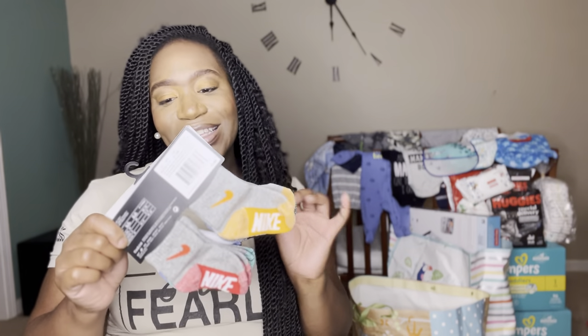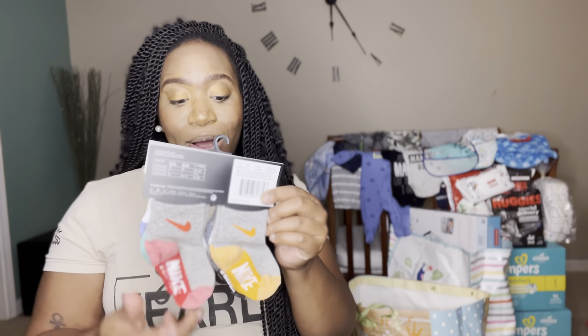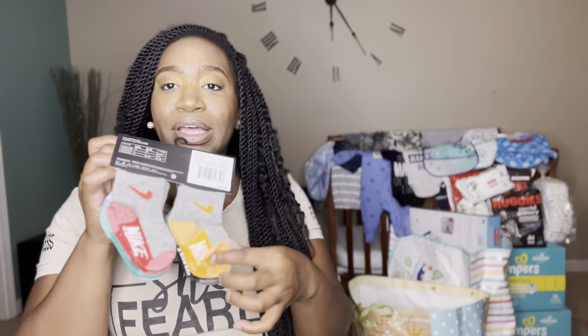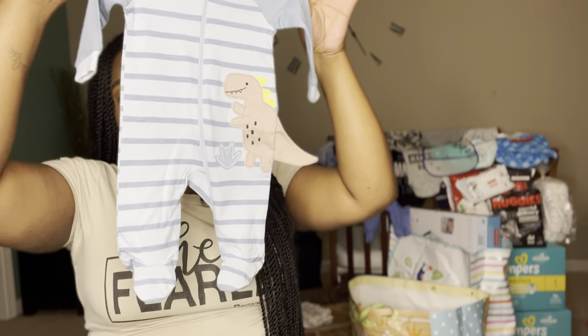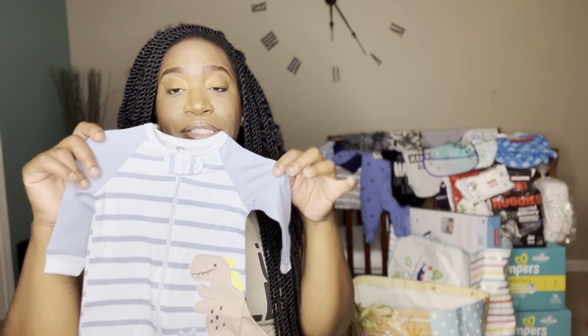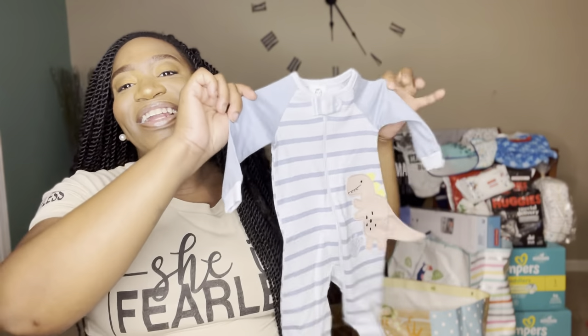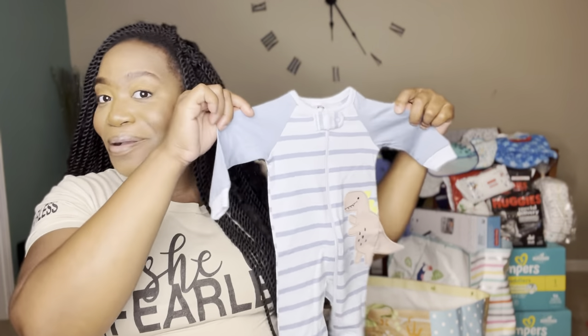My baby has got to be popping with socks, okay — he's got to be in style! I was given these Nike socks and these are so cute. It's a six pack, he can wear these as he grows. They have different colors that go with different outfits. And this is like a little dinosaur onesie — this is on my registry as well and I got it. I think this is from Target. It is so cute and adorable.